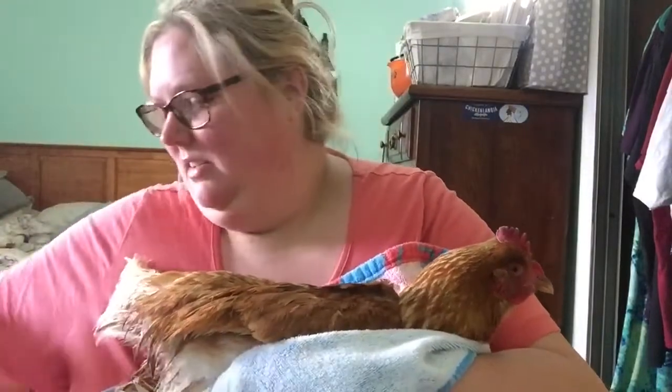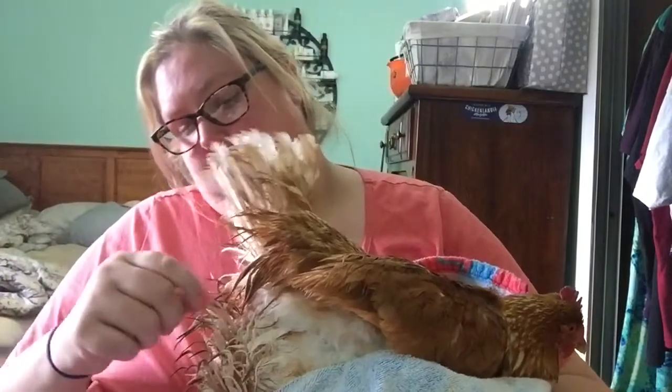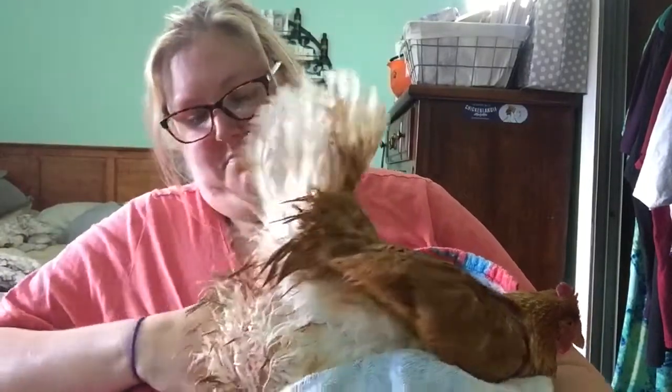I had to kick the kitten out because she was very curious. So what I'm gonna do is just blow dry her — most likely she won't mind.